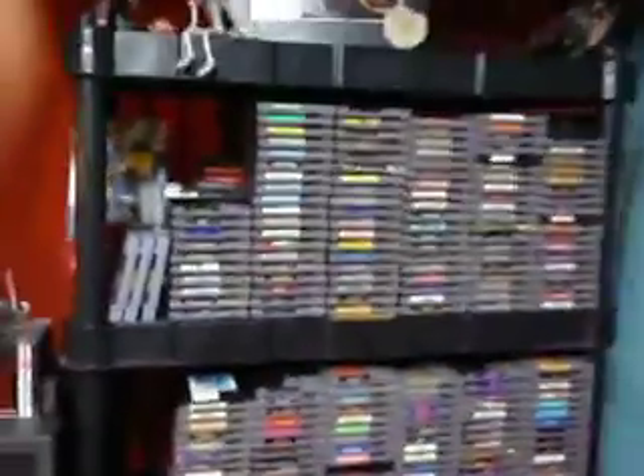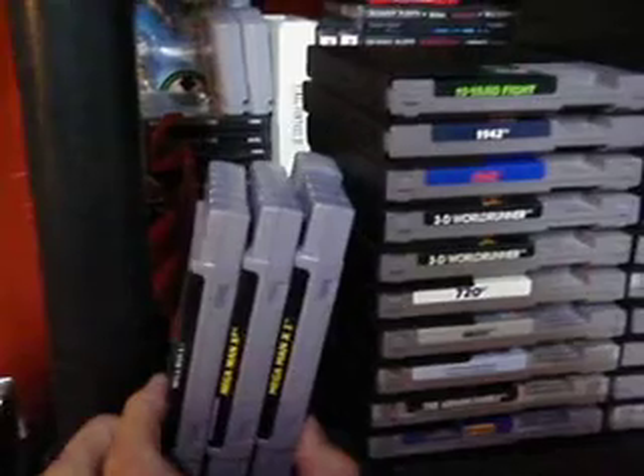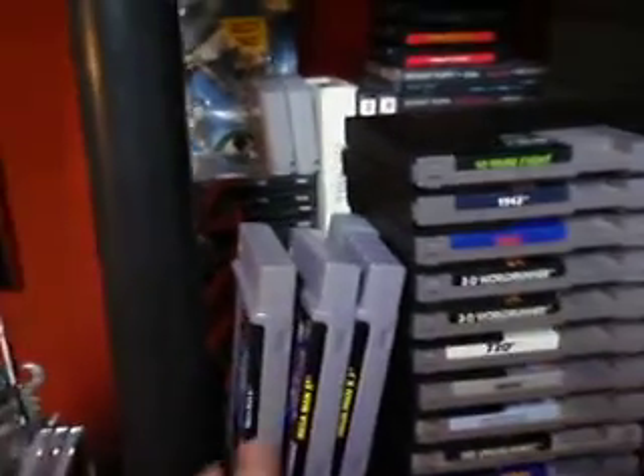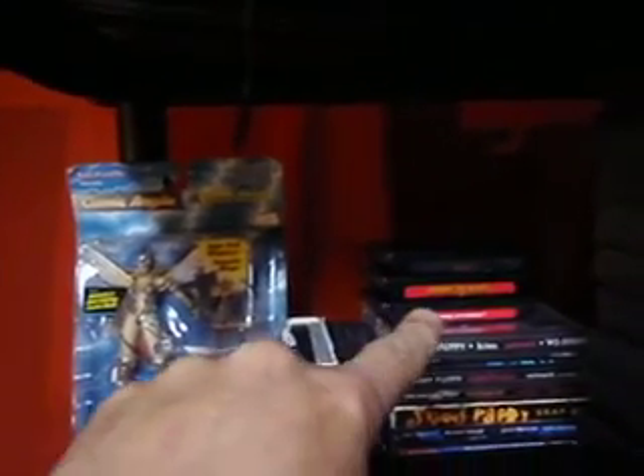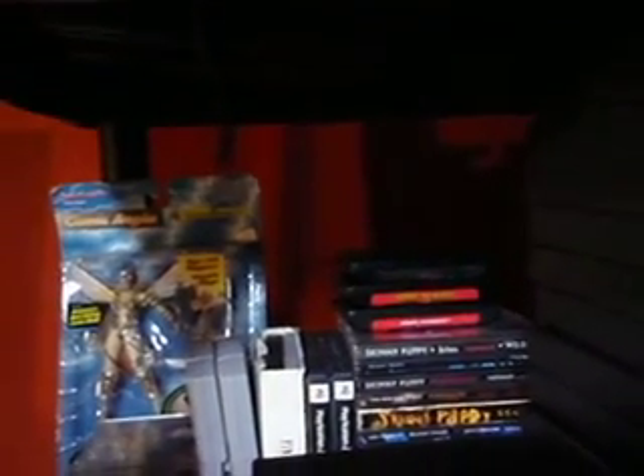Over here we've got the Nintendo. Over here's a couple more Super Nintendo — there's Mega Man X1, X2, and X3. Got some video games back there — N64, Genesis. I don't have those systems right now, but I'm buying the games at Goodwill anyway.